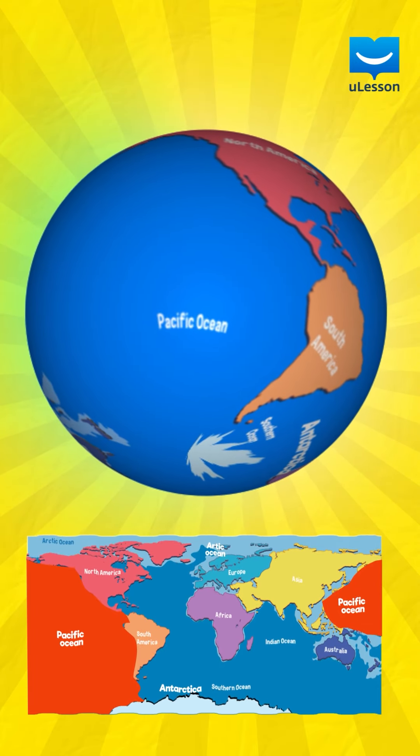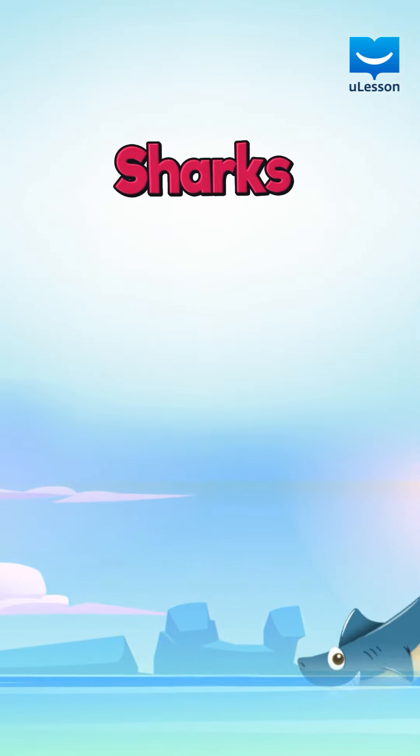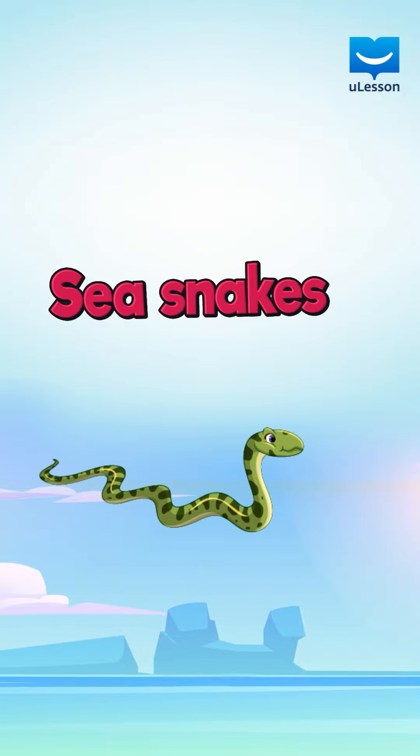The Pacific Ocean is the biggest ocean in the world and is home to many dangerous and aggressive sharks, jellyfish and sea snakes.